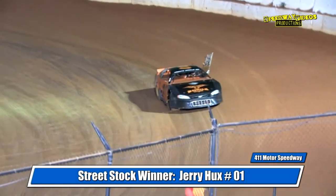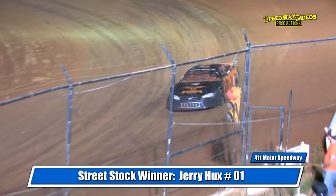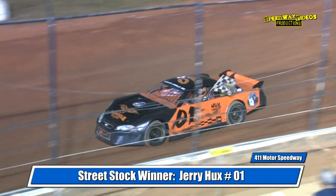On your feet, put your hands together — the 01, Jerry Hooks picking up the feature win in street stock.